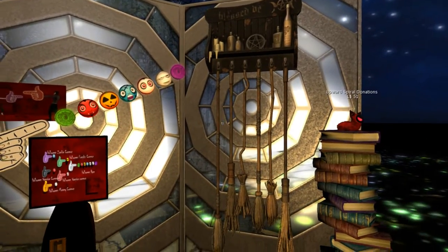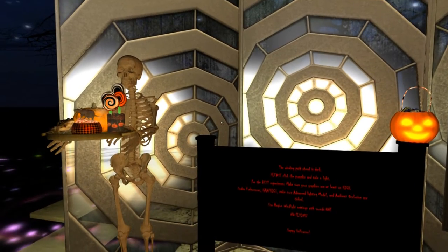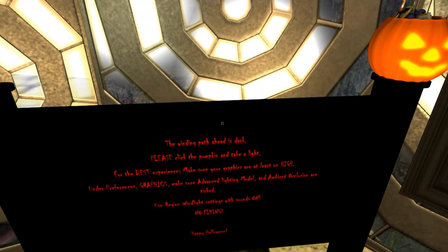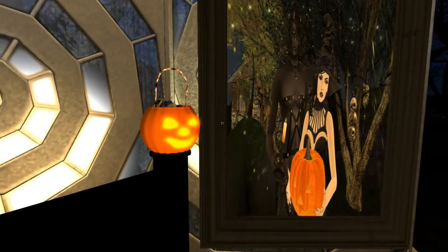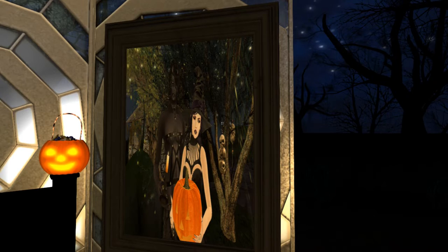This place intrigued me because it's very dark. You basically have to have advanced lighting to make it work well here. They give you this pumpkin that's a light that I'm already wearing, and as you can see right here, it's basically saying the same thing — you want advanced lighting on and the preferences to be high.